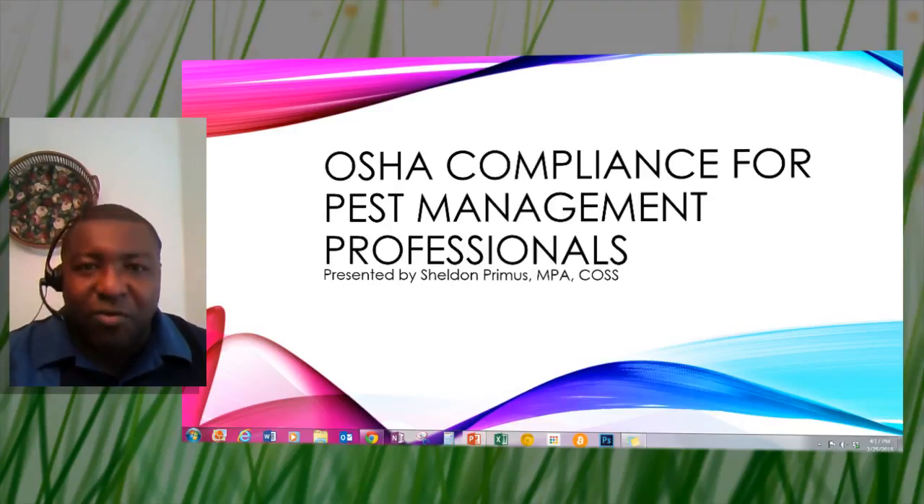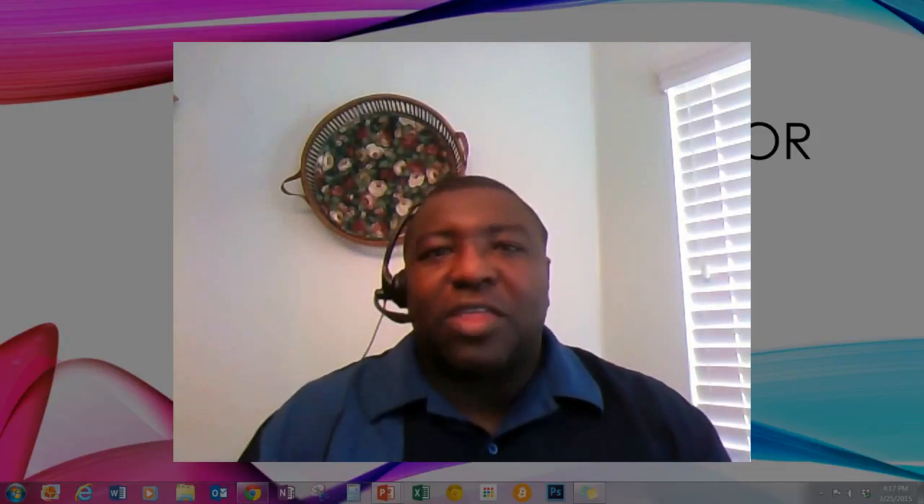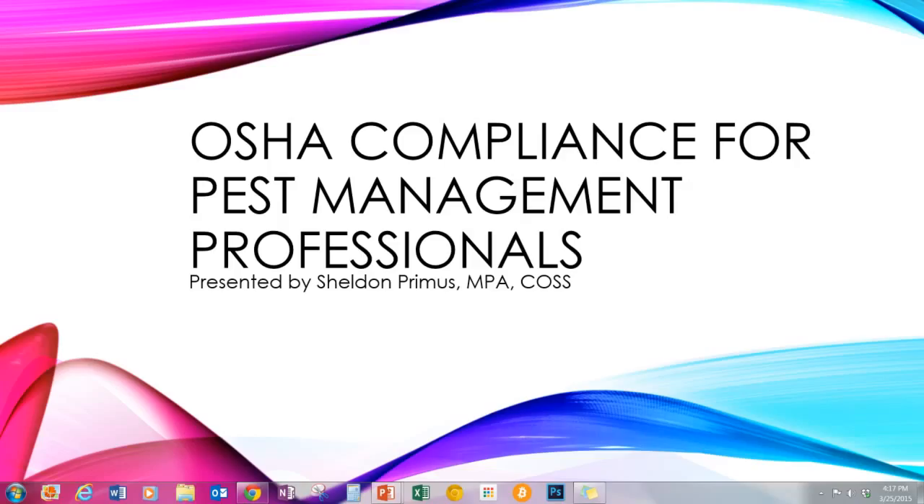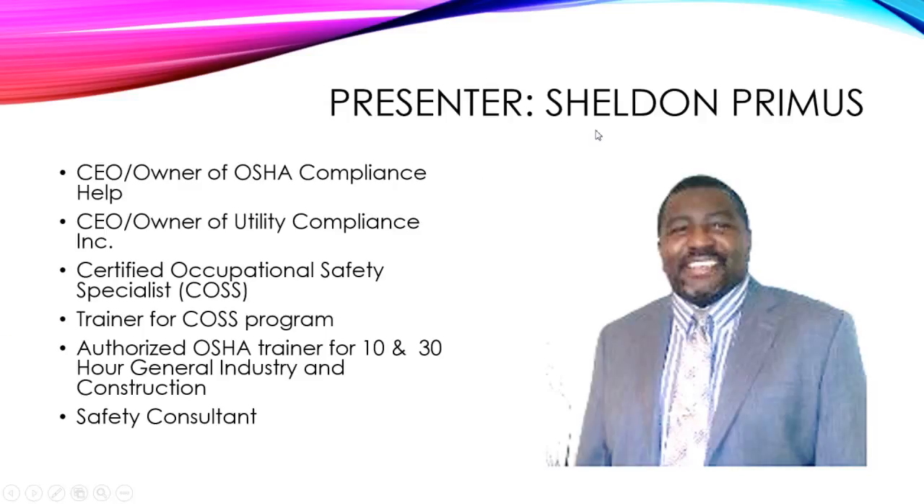It is a home office, so there may be some background noise, but the information is still relevant. A little bit about myself: I'm the owner of OSHA Compliance Help and Utility Compliance Inc., servicing the water and wastewater sector. I am a Certified Occupational Safety Specialist (COSS), a trainer for the COSS program, and an authorized trainer for general industry and construction for the 10- and 30-hour OSHA outreach programs, as well as a safety consultant.